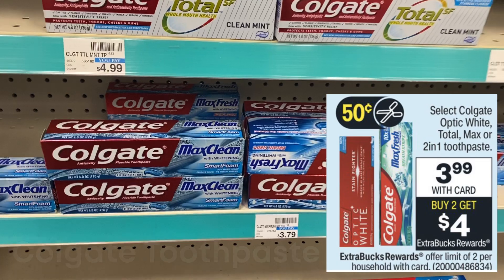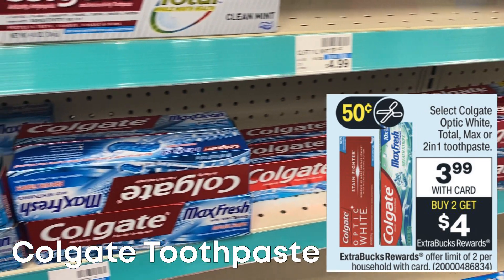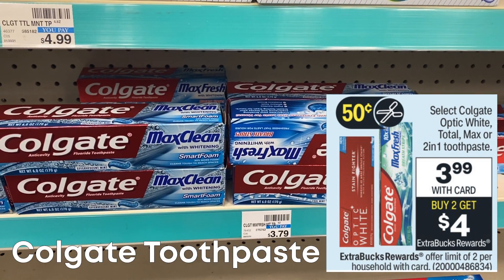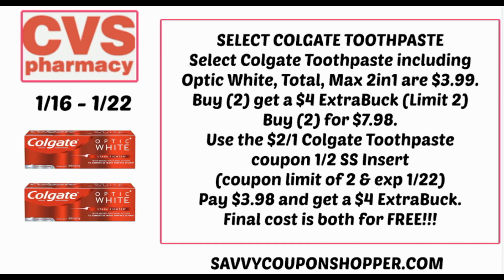And speaking of free, you can get two free toothpastes as well. Select Colgate Optic White, Total Max, and two-in-one are $3.99 each — buy two, get a $4 Extra Buck, limit of two. Use two of those $2 off one Colgate toothpaste coupons in the 1/2 Smart Source, valid through the 22nd. Grab two for $7.98, use the coupons, and you'll pay $3.98 out of pocket. But for buying two, you earn a $4 Extra Buck, making them both completely free.